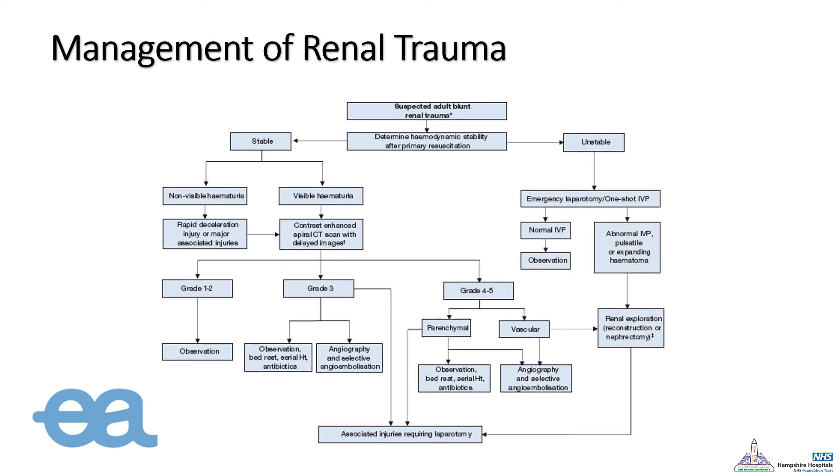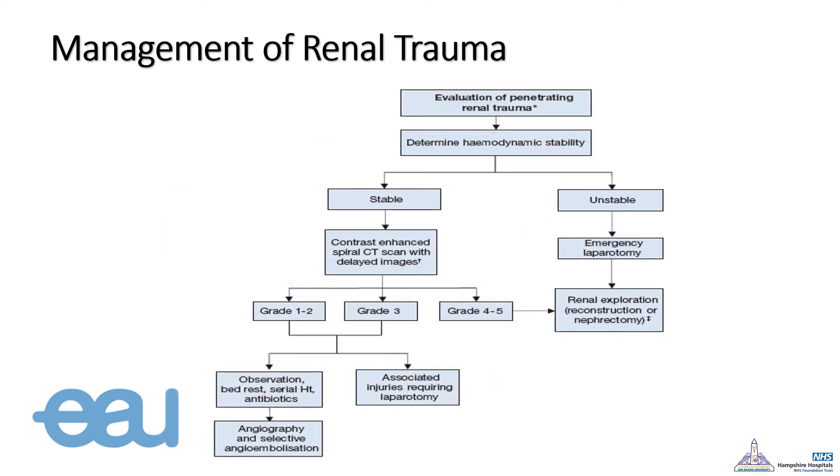In the case of an unstable patient, examination is performed with an on-table IVU to assess the contralateral kidney. If normal, the retroperitoneal space is observed; if abnormal with a pulsatile or expanding hematoma, the retroperitoneal space should be opened for either repair or nephrectomy. The same approach applies for penetrating injury, but awareness is needed that penetrating injuries have a lower chance of conservative management.